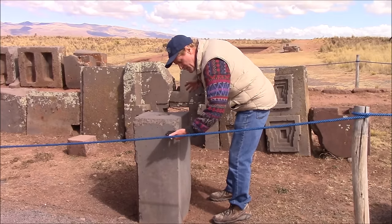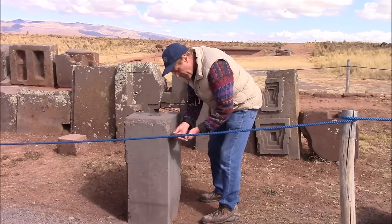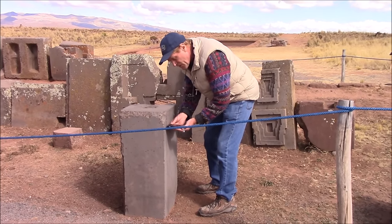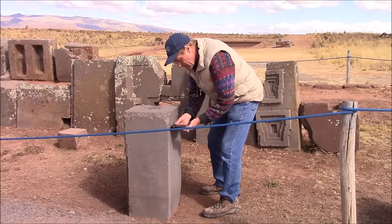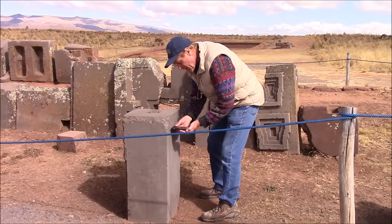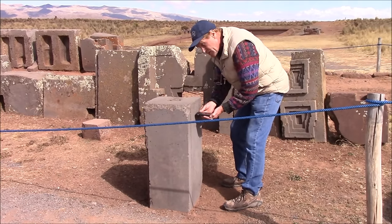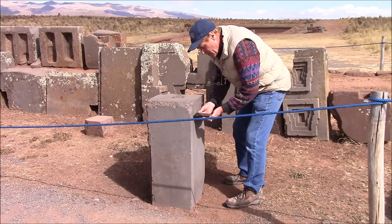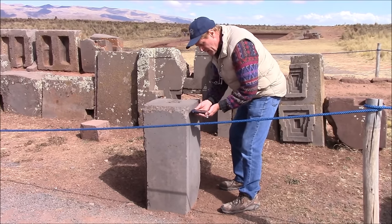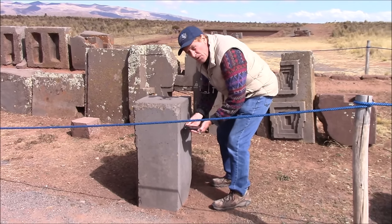Then it drops down to 17. As I turn the corner it reads 65, and as I pass by the vertical cut it's at 100. Then as I pass by that vertical slit, it immediately drops back down to base. So this particular spot is especially magnetic in alignment with the groove.